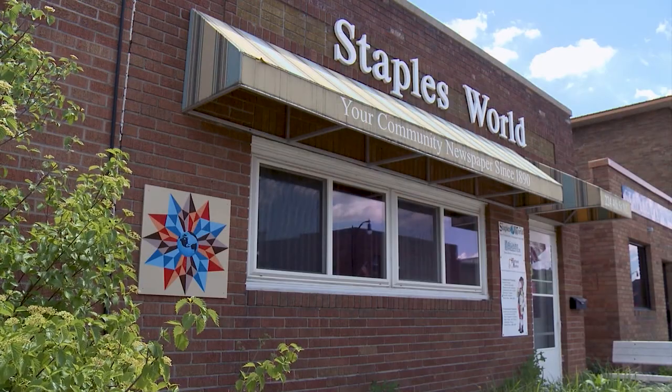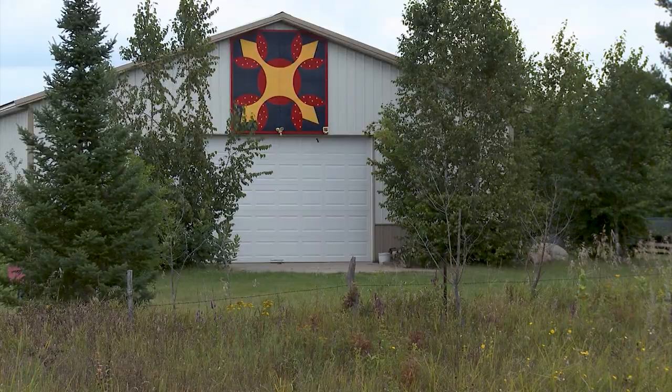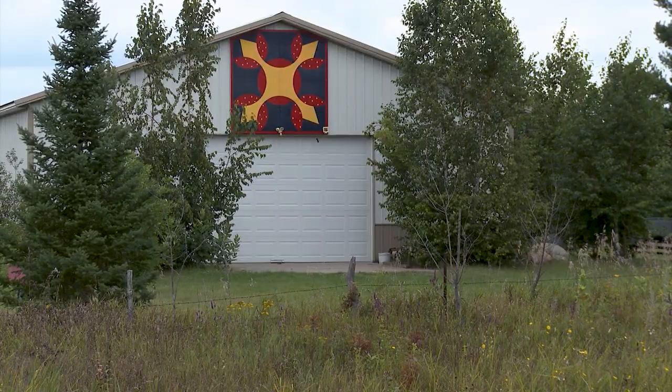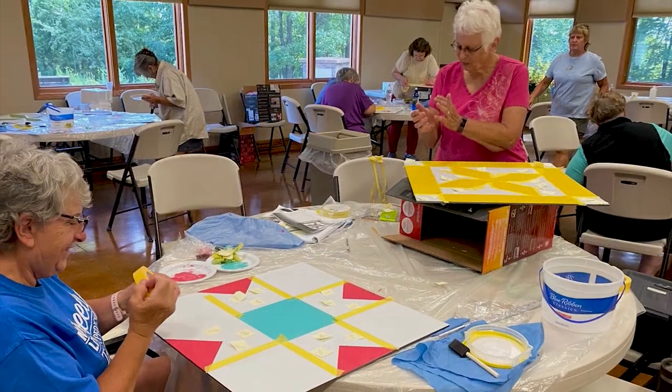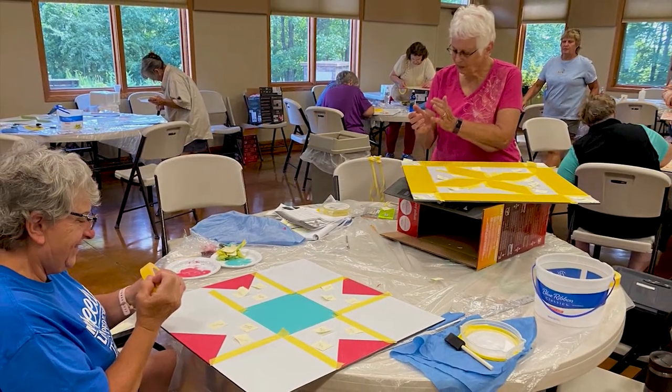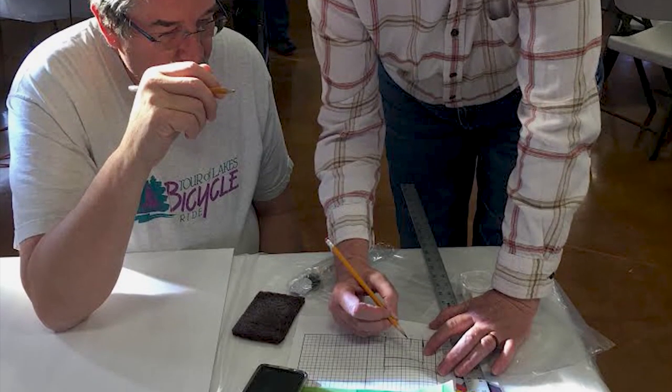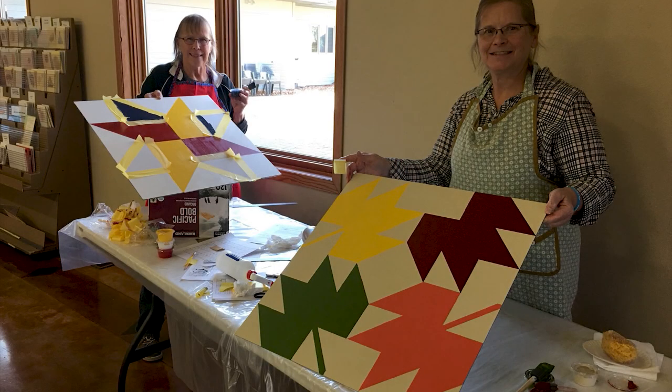Normally they're 2x2, 4x4, or 8x8s, and 8x8s get to be very, very heavy. We started offering classes for people to make their own barn quilt. Because we couldn't handle the 4x4 boards in class, we did the classes on 2x2 boards. At least they would give people a chance to make one and know how to do the steps.